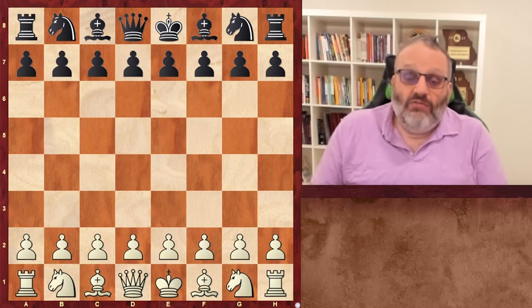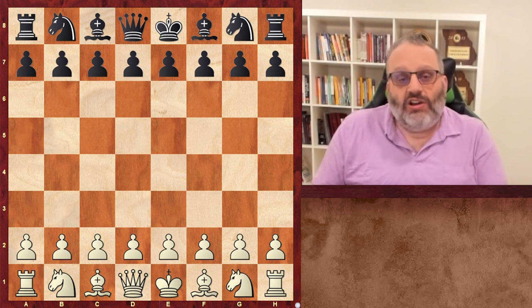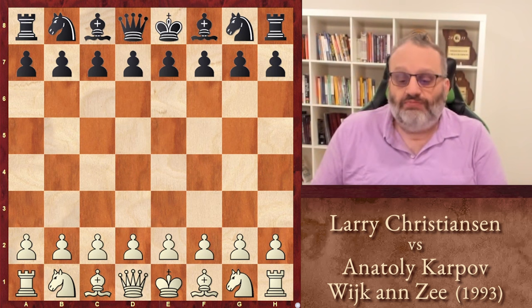Hey everyone, welcome to another 5 Minutes with Ben. I'm Ben, and today we're going to look at the game between Larry Christensen, the American Grandmaster, and Anatoly Karpov, who needs no introduction. This game was played in Wijk aan Zee in 1993.